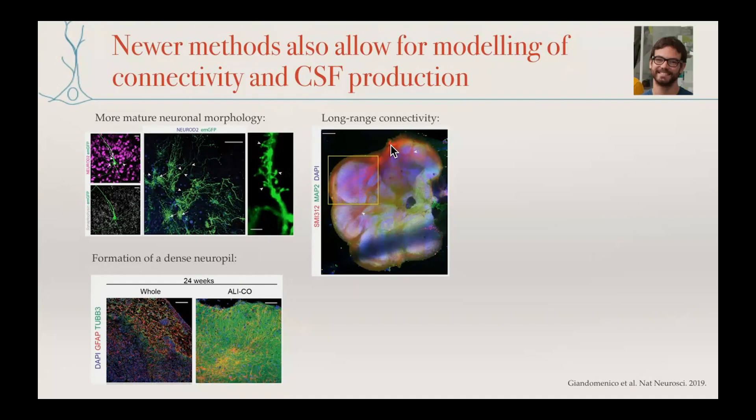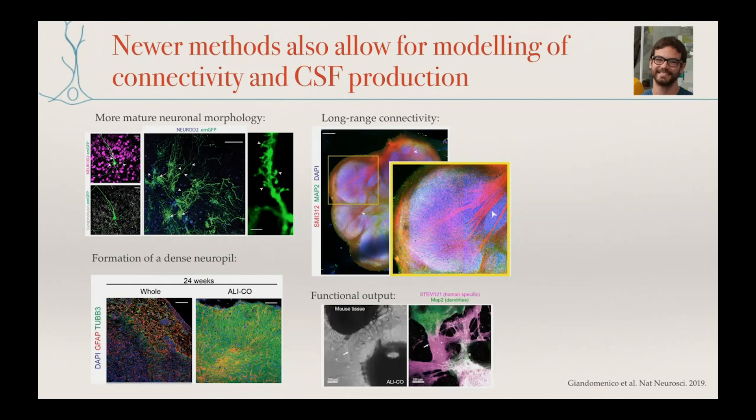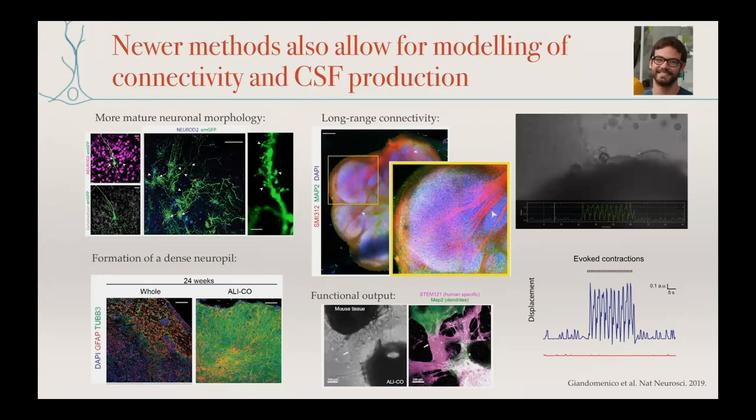We also see really long-range axon bundles coming out, converging and merging to form large tract-like structures. We've examined what different types of neurons are present and shown that some of these tracts can actually project out and innervate other tissues. Here we have a mouse spinal cord with a bit of muscle, and we can actually get functional innervation — stimulating the human organoid and looking at the mouse muscle tissue.